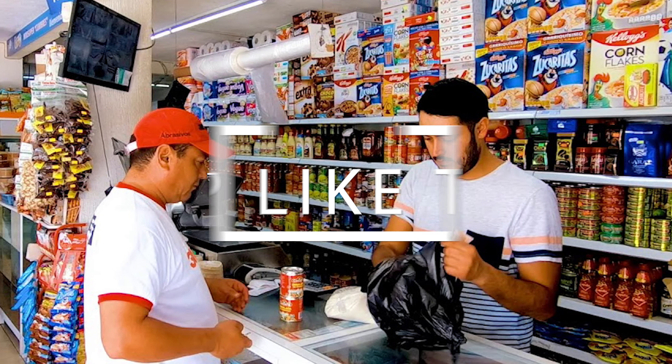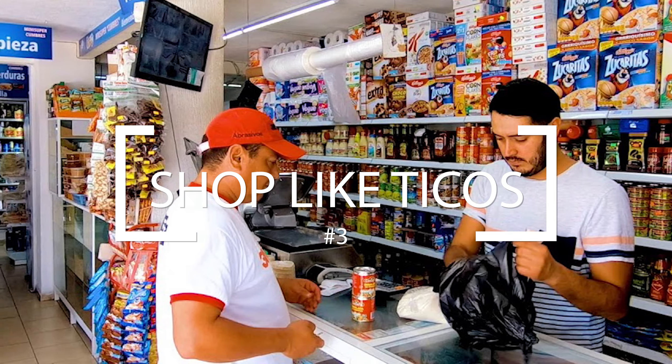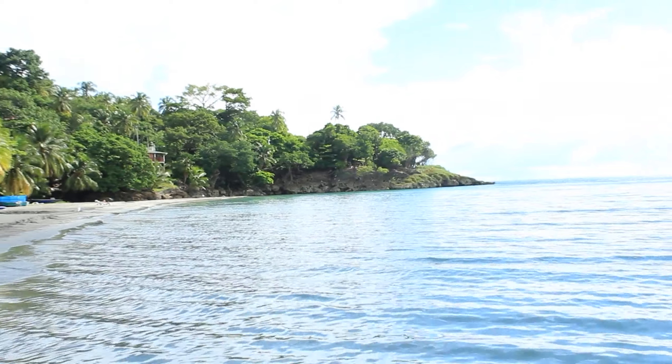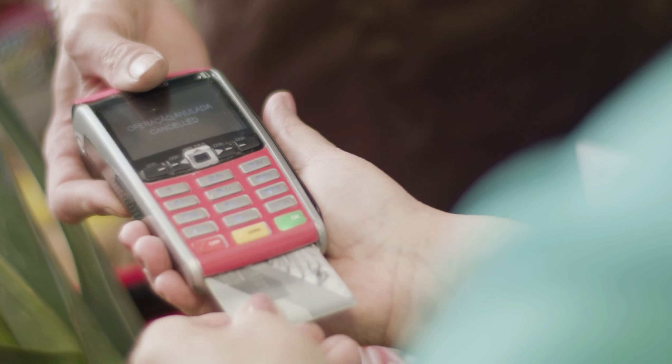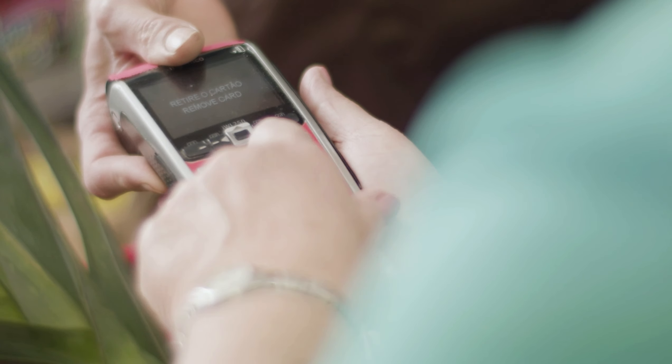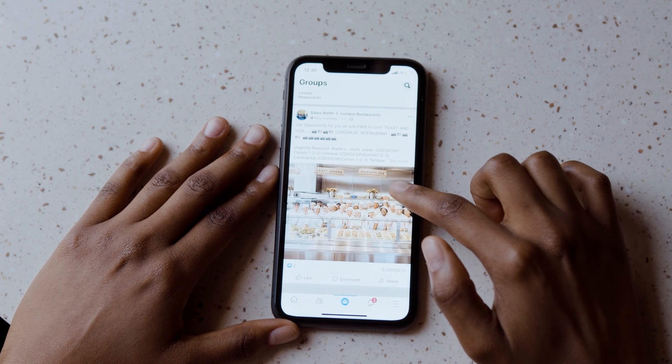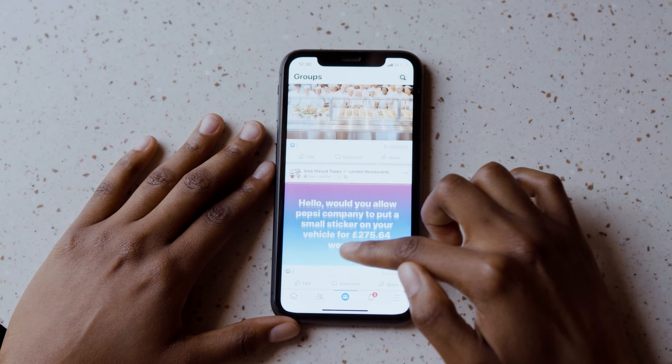Number 3: Shop Like The Locals. Look for local deals on food, activities, and accommodations. Many businesses in Costa Rica offer discounts to locals or have lower prices during the low season. You can find these deals by talking to the Ticos, checking online forums or social media groups. Facebook is a great one for this — that's where the majority of Costa Rica will be posting any deals that you'll see.